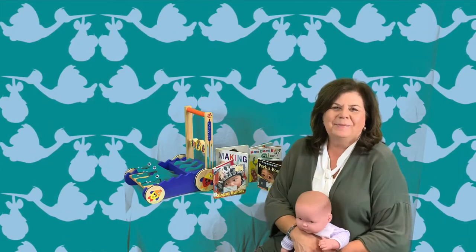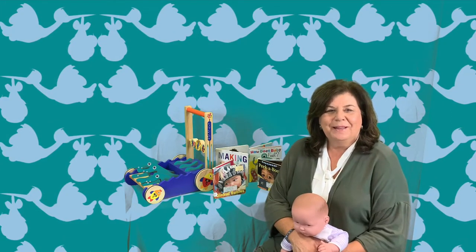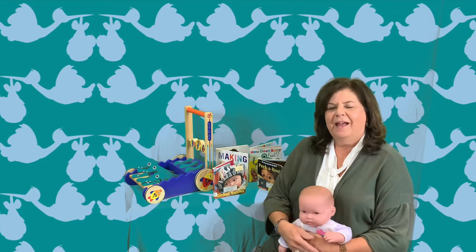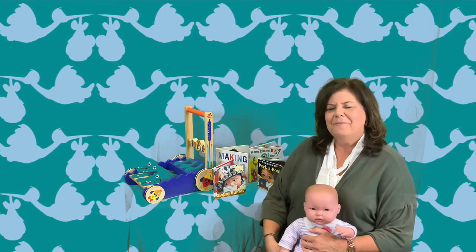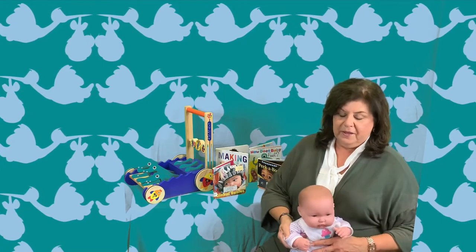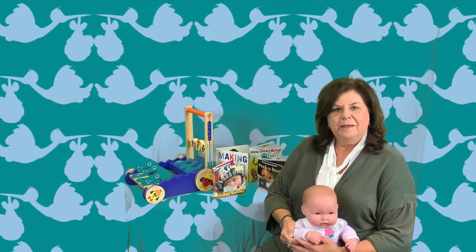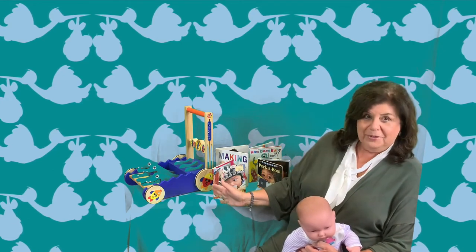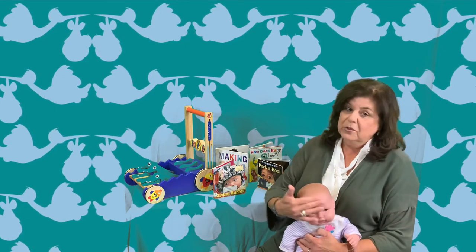Hello everybody! Welcome to Baby Time here at the Hewitt Public Library. I'm Miss Kay and it's good to see you this week. I have my baby with me and we're going to start out with our featured tickle time of the week, and we're focusing on books with faces this week and so we're focusing on the face.